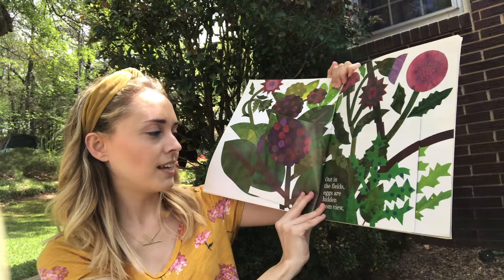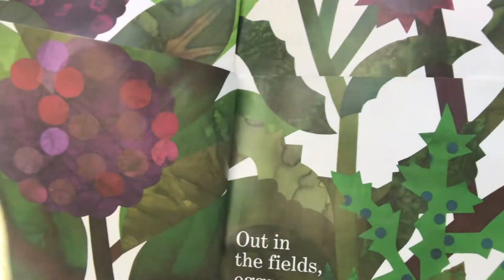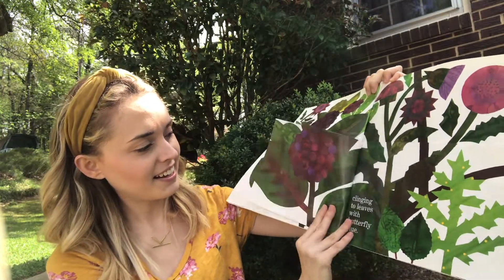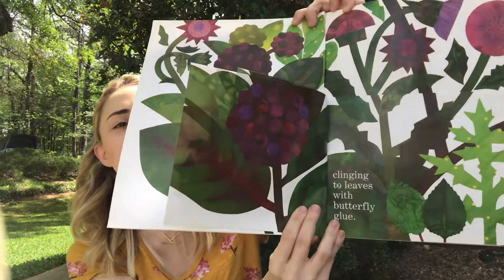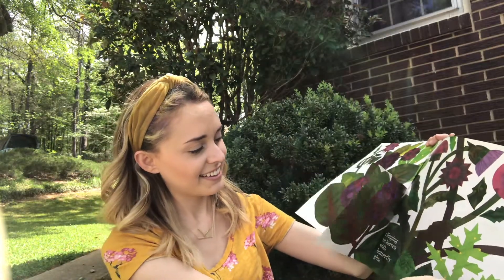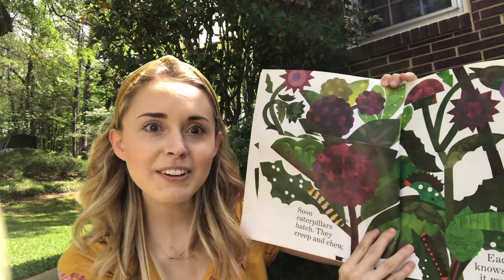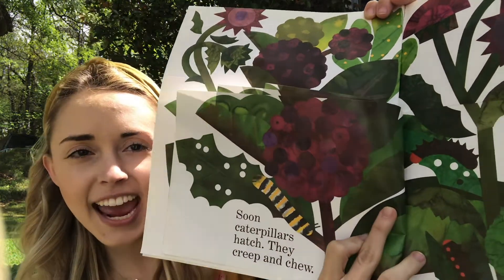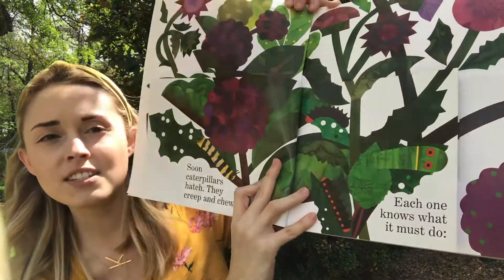Out in the fields, eggs are hidden from view, clinging to leaves with butterfly glue. See if you can spot the eggs. Soon caterpillars hatch — they creep and chew. The caterpillars are chewing on the leaves. Each one knows what it must do.